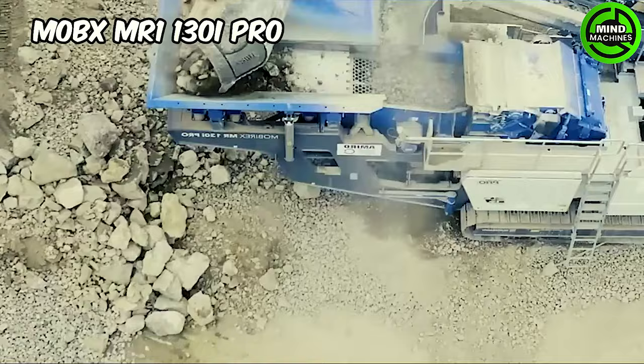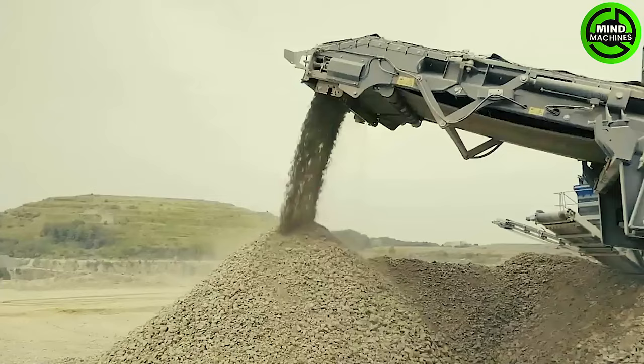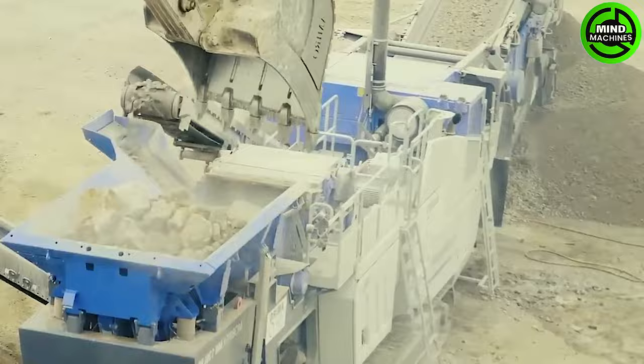The MobX MR1-130i Pro from WGen Group is engineered to assist in the process of natural stone and recycling. One of its notable features is the incorporation of an all-electric drive concept with the flexibility of an external power supply, which allows for enhanced versatility.